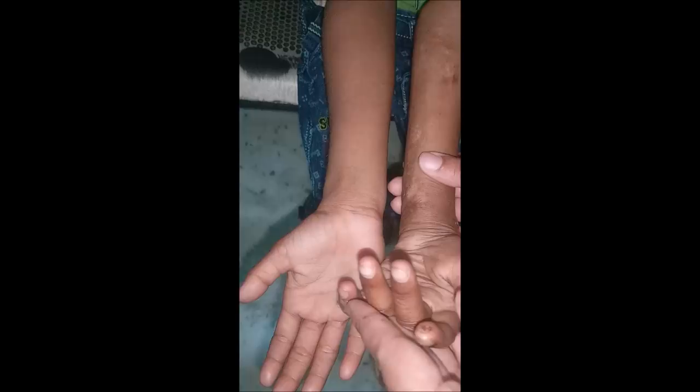You can extend these fingers by flexing the wrist, and this is known as Volkmann's sign. For severe deformity, shortening of the bones of the forearm or the carpal bones may be required. This injury is common in supracondylar fracture of the humerus.